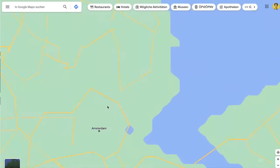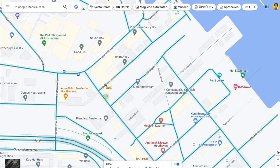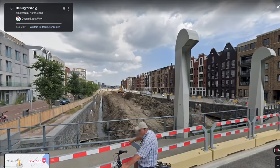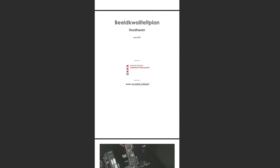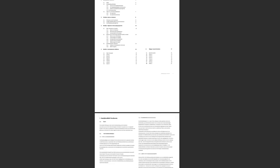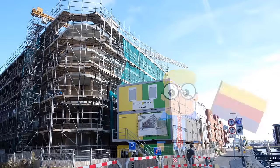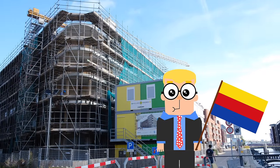I was therefore pleasantly surprised to one day randomly discover that there is an entire neighborhood being developed in Amsterdam that challenges current building practices. Upon further investigation, I was convinced that this place was worth a visit. So on my first trip to Holland, I went to see a construction site.